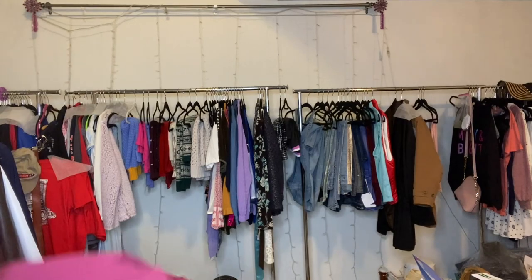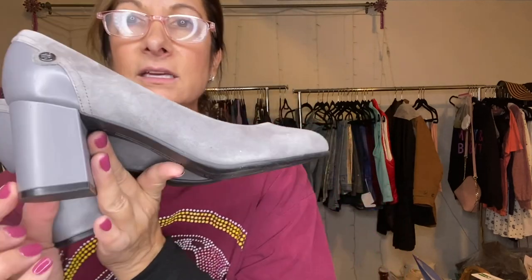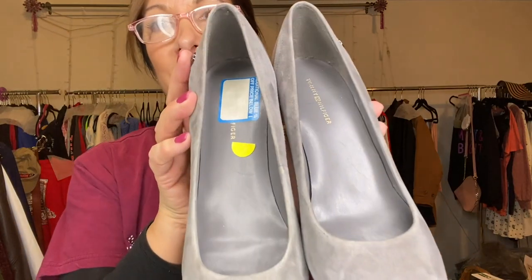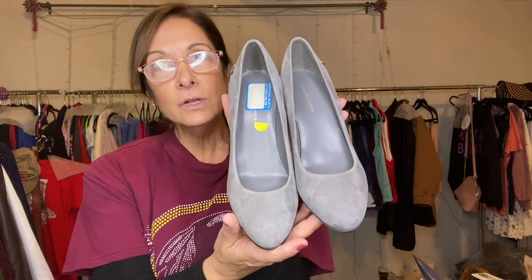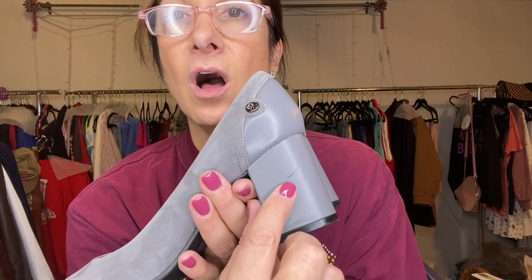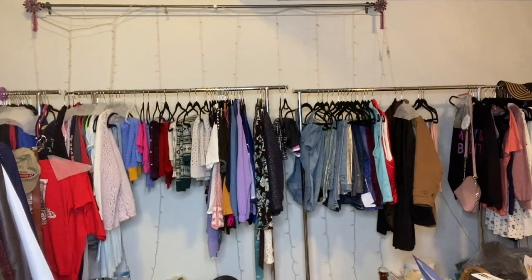And then I got these really beautiful shoes. They are Tommy Hilfiger — gray suede. I like the heel; I like a chunky heel. Back in the day I used to wear the skinny ones, but I can't do it anymore. These are in really good condition, size nine medium. There is a little mark that I'm going to try to get off, but they're in really decent condition. I got those for $3 — really good price.